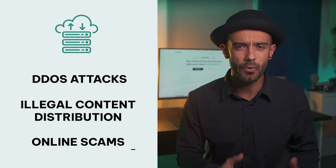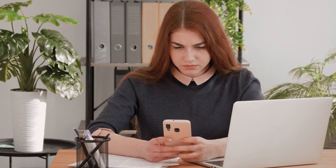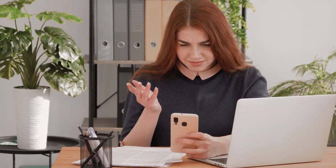online scams and more. The free proxy IP address you're using probably has a lot of negative history. Most websites have already blacklisted it and you won't be able to access them.